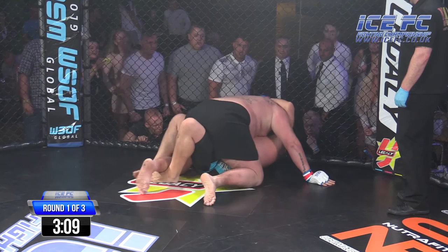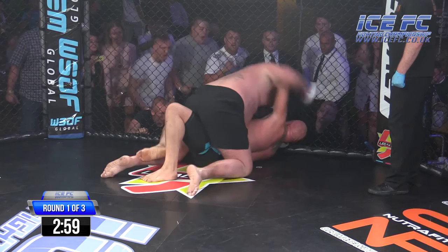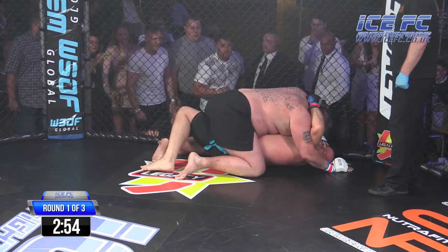Big John now looking to rain some shots down from here. I'd like to see him a little bit more active from this position — he's just not doing enough for me. He's got a good position, he just needs to get his head clear, land some shots, he could get a finish here. He's just too ready to lay on top.